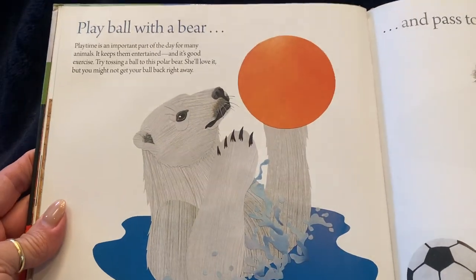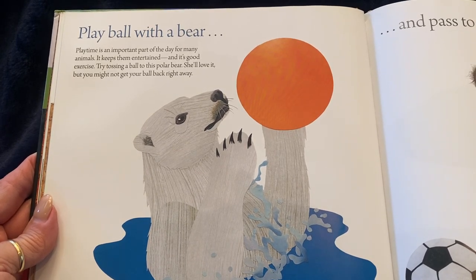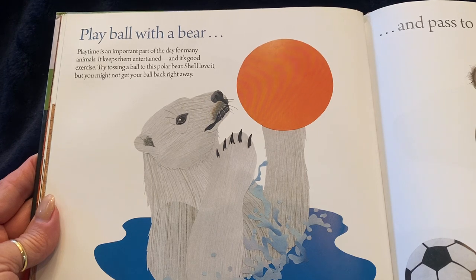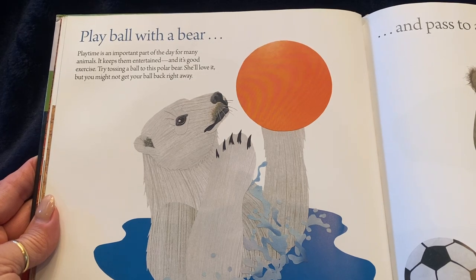You might play ball with a bear. Playtime is an important part of the day for many animals — it keeps them entertained and it's good exercise. Try tossing a ball to the polar bear. She'll love it, but she might not give your ball back right away.